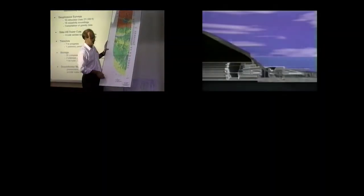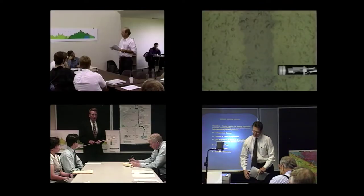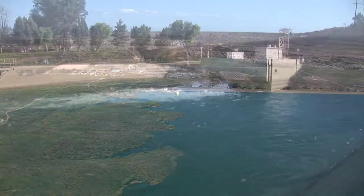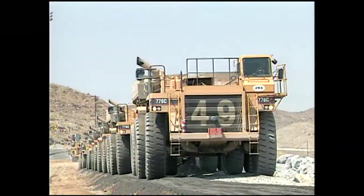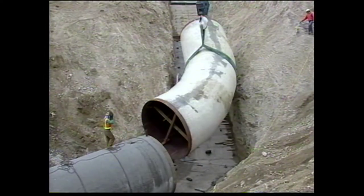Planning for the Inland Feeder began in the late 1980s following a study of Metropolitan's distribution system. The study found that the region needed additional storage and conveyance facilities to reliably meet growing demands and to respond to an emergency like an earthquake. Plans began for both Diamond Valley Lake, Metropolitan's largest storage reservoir, and the Inland Feeder.